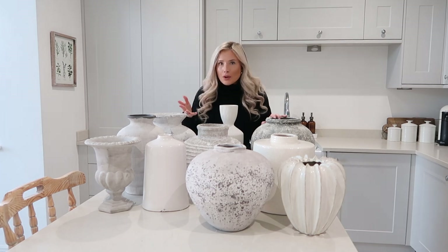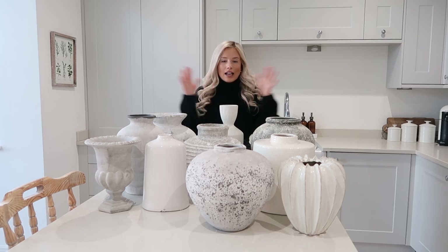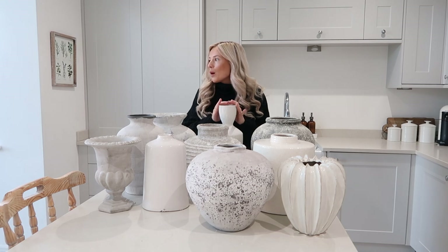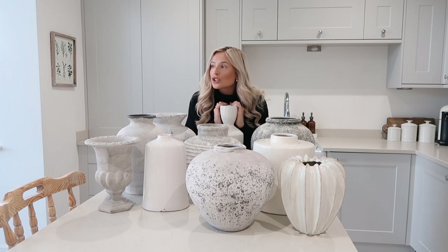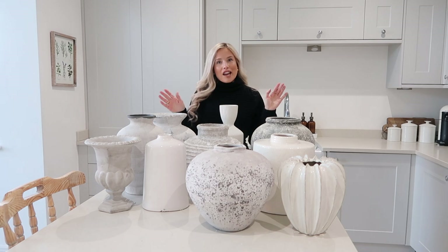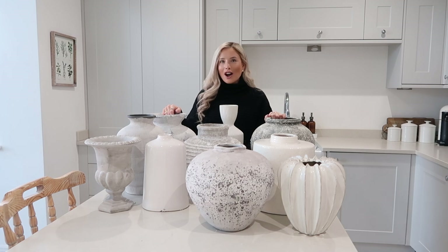People always DM me saying, can you go through your vase collection? Where do you get your vases from? And I just thought I'll just do a video on my top 10 favourites. I have probably about 30 vases. I am a mad vase woman and honestly this is one of the reasons why Adam is just bewildered with me. Because it is excessive, but I do love my faux flowers and yeah, I just love a good vase.